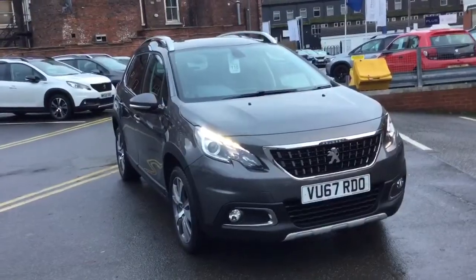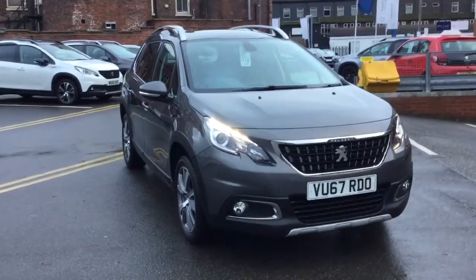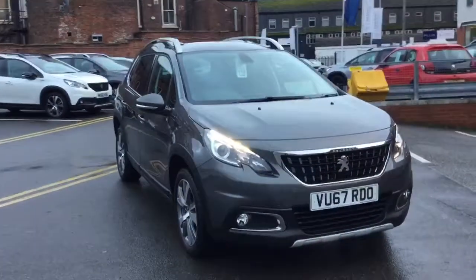If you'd like any more information on this vehicle, please just give us a ring on 01625 412 403 or send us a quick email at sales@jjcuckson.co.uk. Thank you for watching.